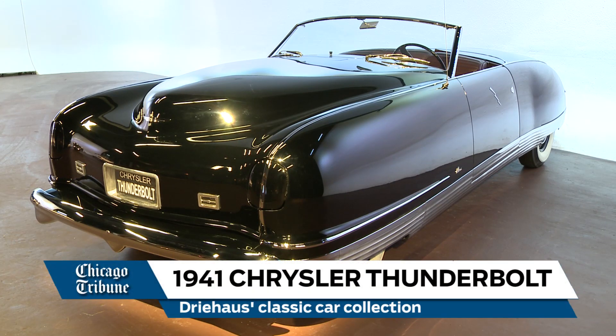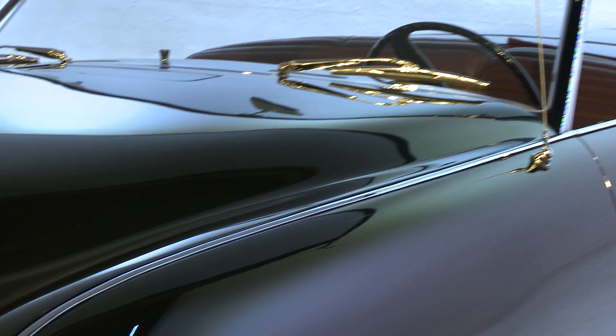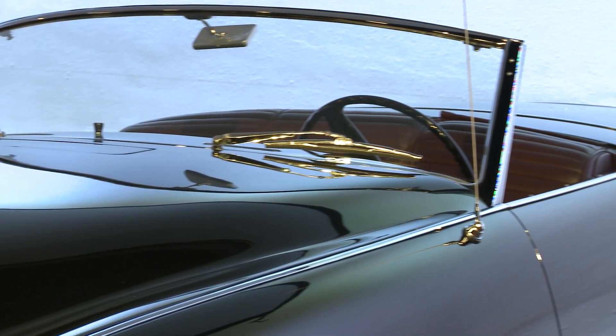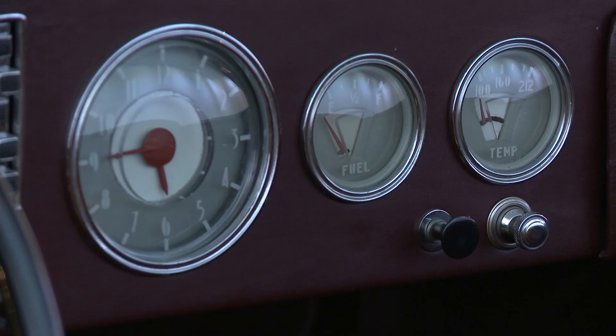This is a 1941 Chrysler Thunderbolt, and this is one of five that were made. Each one was a little different in terms of paint colors or some of the finishes or design elements. It's a very rare car, very special, and one of the cars I'm most fond of in terms of design.